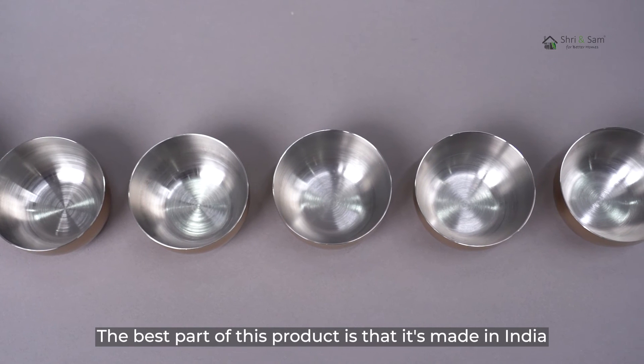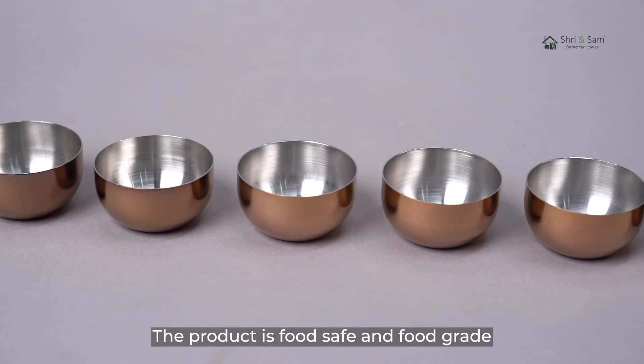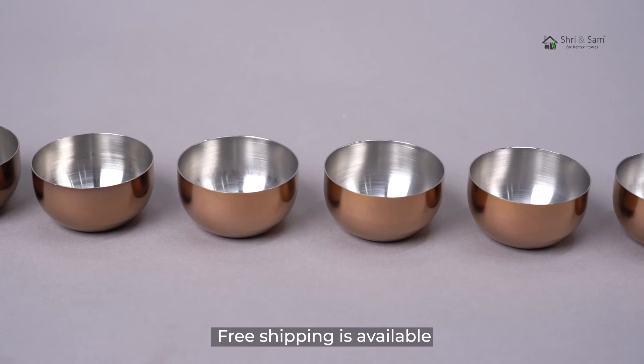The best part of this product is that it's made in India. It's easy to clean and maintain. The product is food safe and food grade. Free shipping is available.